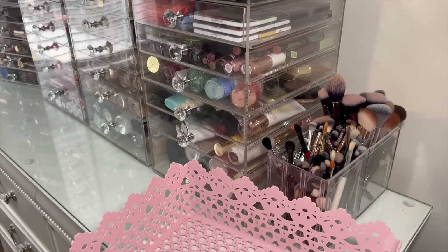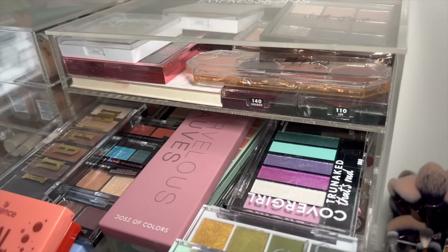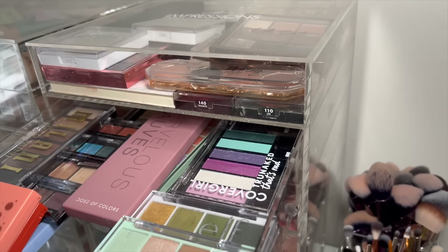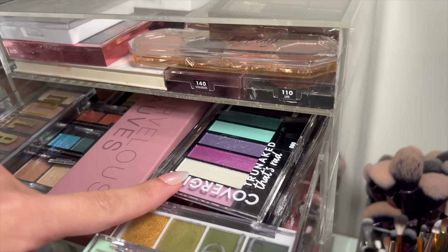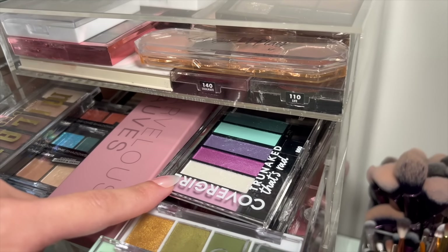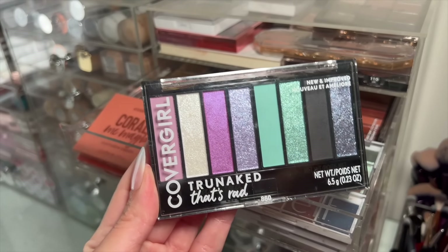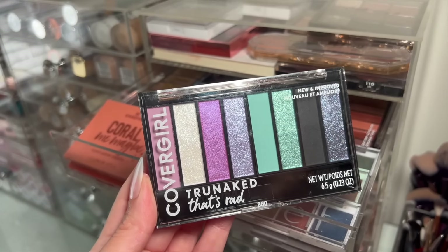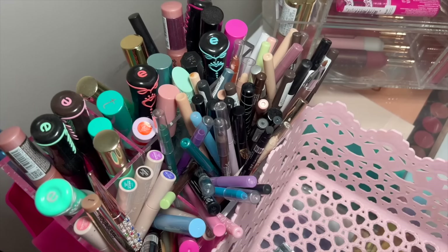First, as always, we're going to start with some eyeshadow — this is going to be the main moment of today's video. I was already thinking about this look because I saw this palette in my collection a few days ago. I love CoverGirl shadows, so this is the CoverGirl True Naked Red palette. These little palettes are so nice, and I've never tried this one before, so we're definitely doing a pop of color today.